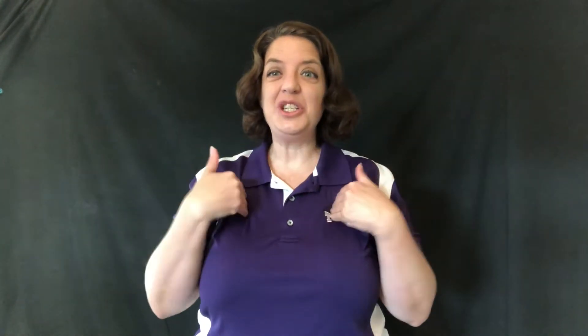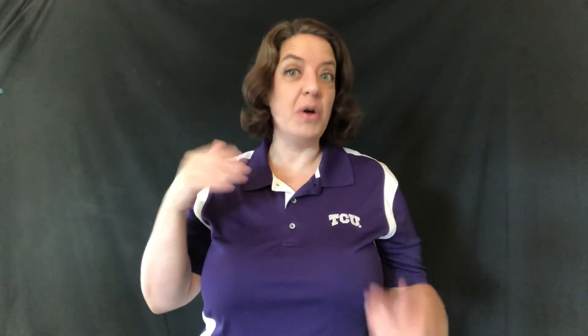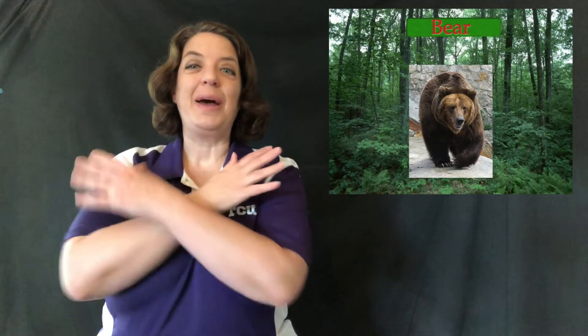Right now I'm going to teach you animals that live in the wild. Most of these are animals that live in a forest — see, lots of trees — forest. The first animal we're going to talk about is a bear.